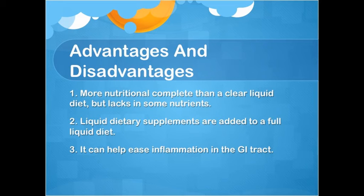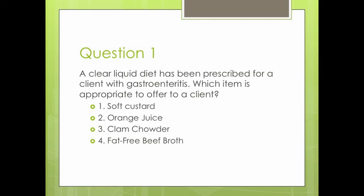Question 1: A clear liquid diet has been prescribed for a client with gastroenteritis. Which item is appropriate to offer the client? 1. Soft custard. 2. Orange juice. 3. Clam chowder. 4. Fat-free beef broth.